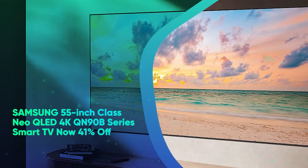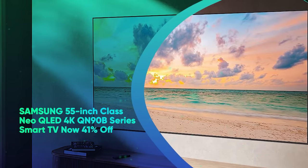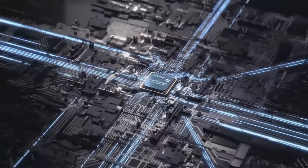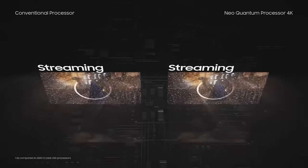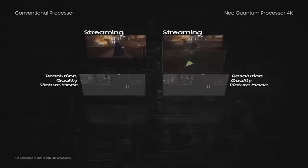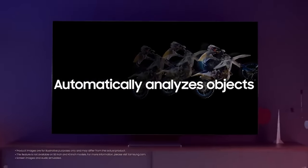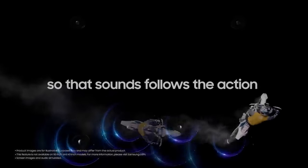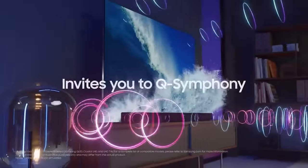Samsung 55-inch Class Neo QLED 4K QN90B Series Smart TV, now 41% off. The QN90B Series features Quantum Mini LED and a Neo Quantum 4K processor for upscaling content to as close to 4K as it can get. An anti-glare screen, Object Tracking Sound Plus, and Comfort Mode — it all adds up to a stellar QLED screen that will look great in whatever room you put it in. And it's under $1,000.